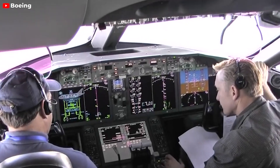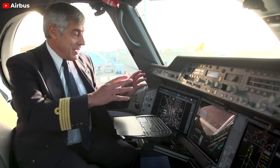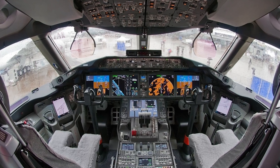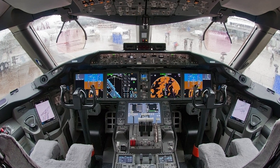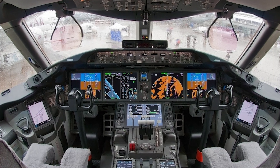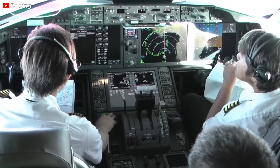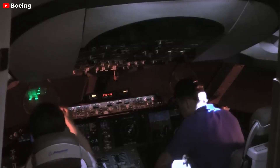In terms of cockpit design, the Boeing 787 and Airbus A350 are both equipped with sophisticated glass cockpits that are the epitome of modern avionics innovation. The 787's cockpit retains a classic Boeing layout, offering a sense of familiarity for pilots transitioning from the company's earlier aircraft models. It features a clean, intuitive design with large, customizable display screens, an electronic flight bag, and a heads-up display that projects vital flight information onto the windshield, allowing for seamless integration of information and control.